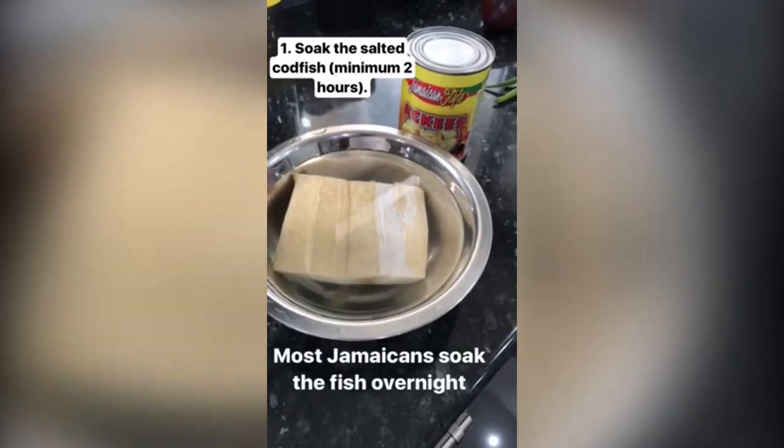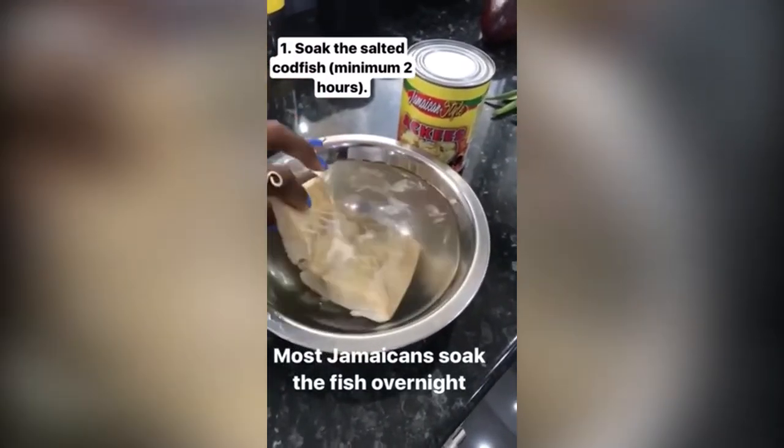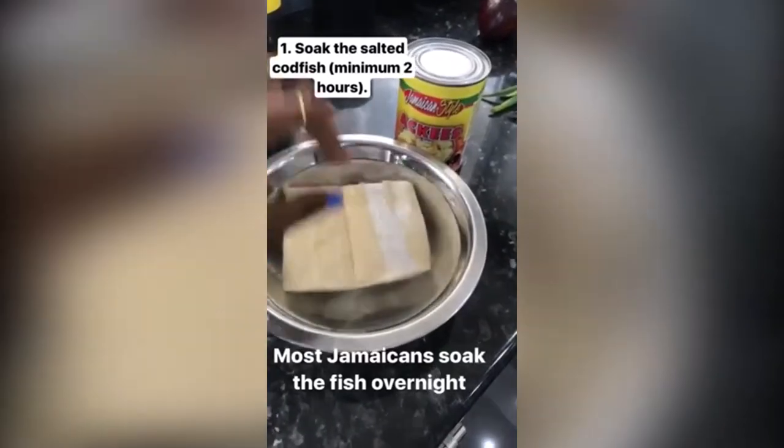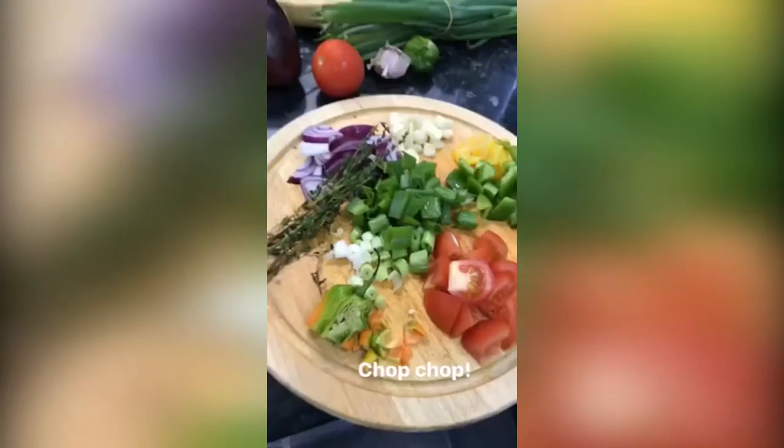So this is salted codfish. It's been soaking since this morning to remove a lot of the salt content from it. You don't boil it — the best thing is always to soak it until it keeps soft and warm.